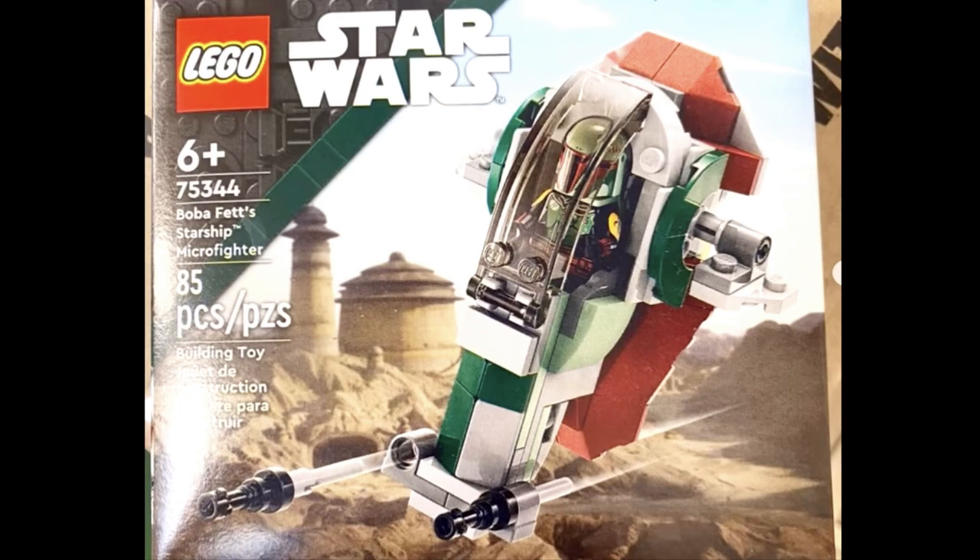Honestly, some of the Micro Fighters are just boring — a Y-Wing Micro Fighter to me is not cool. But Slave 1 is an iconic design; it faces upright, and it's actually doable in this Micro Fighter format. You can do a TIE Fighter, but the figure's going to be poking out. With this one, they actually get Boba Fett inside, so it's a proper Slave 1 — doesn't cut any corners and make his head exposed.